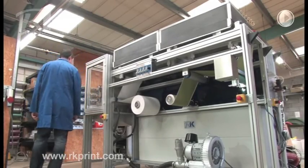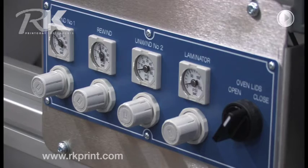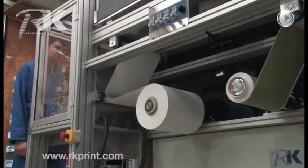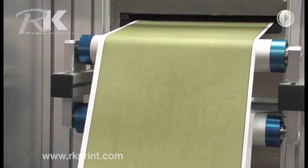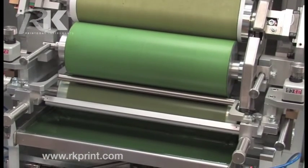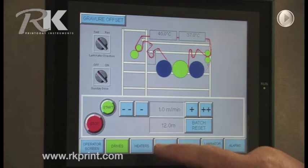Flexible and versatile, the RK VCML is ideal for R&D, pilot and production use. Its strong, open framework makes it easy to install printing or coating assemblies for simple or complex tasks. The technology is sophisticated but straightforward to use.